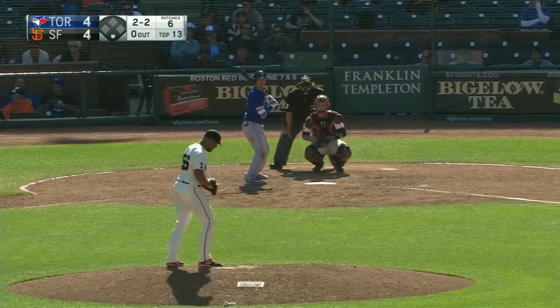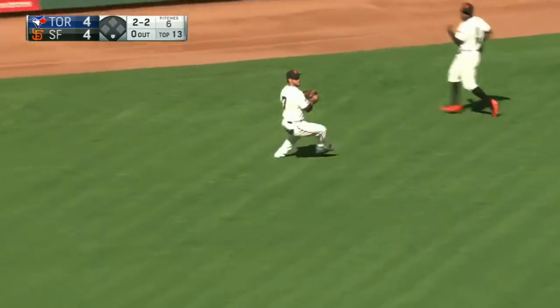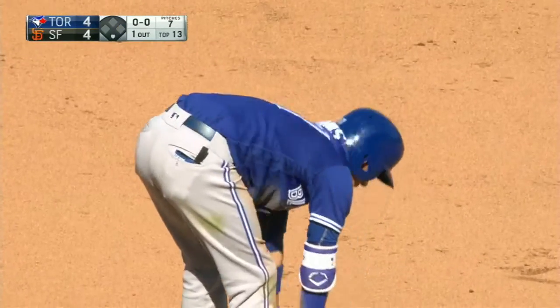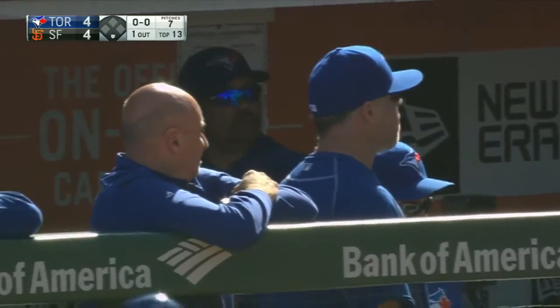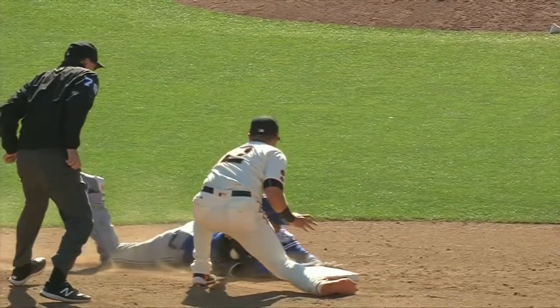Two and two, hit into left-center field. Blanco is going to have to play it on a hop — going for two! And they got him! What a beautiful throw. A one-hopper, stayed with it, two-handed grab, and watch the tag put on.